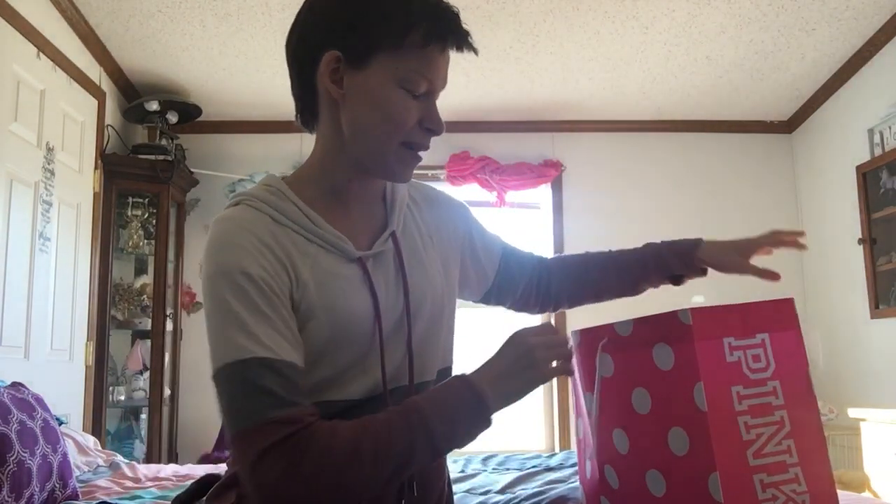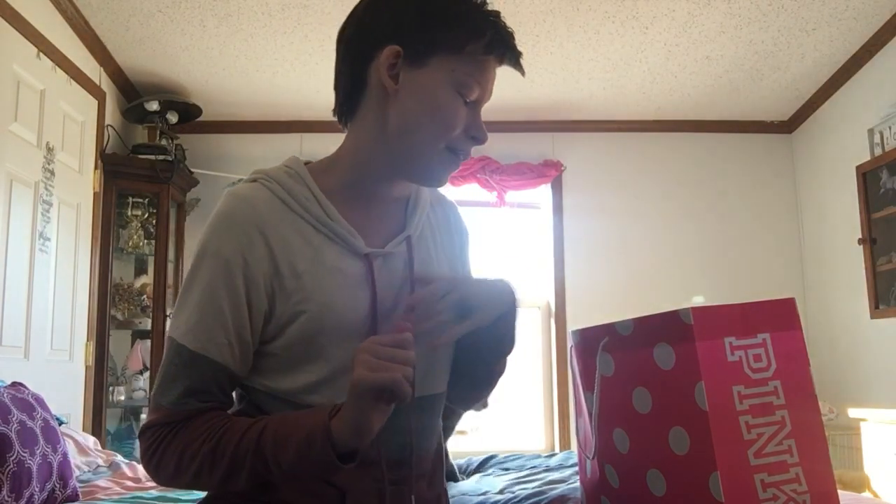Pink haul! I went shopping at the mall yesterday with my grandma and I got a couple deals that were going on, so I got a couple things.